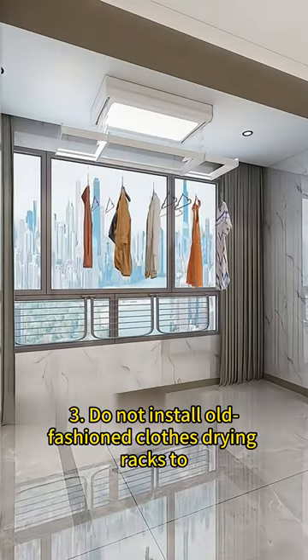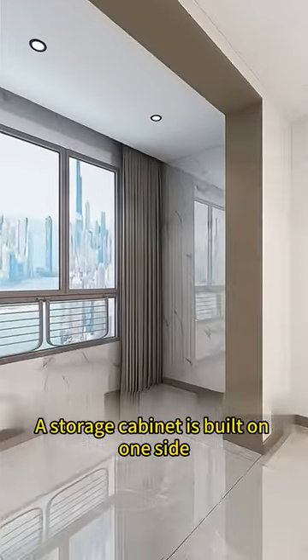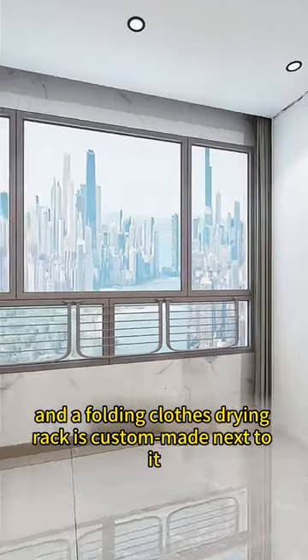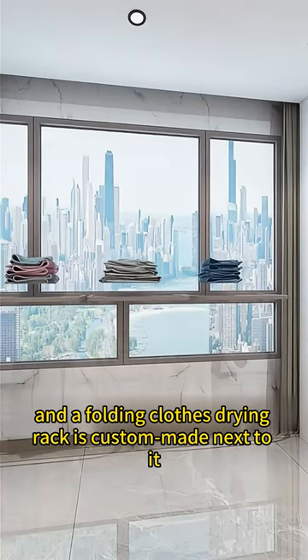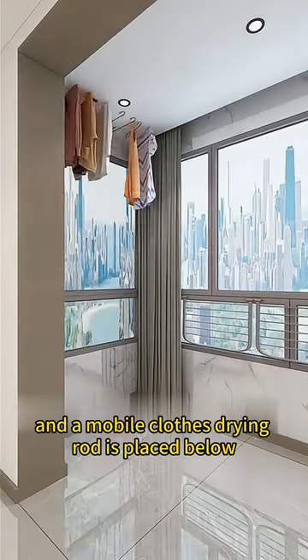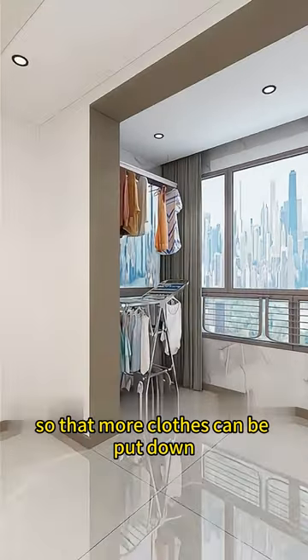Do not install old-fashioned clothes drying racks that block the view and lighting. A storage cabinet is built on one side, with a washing machine and dryer embedded in it, and a folding clothes drying rack custom-made next to it. A lifting clothes drying rack is installed on the other side, and a mobile clothes drying rod is placed below, so that more clothes can be put down.